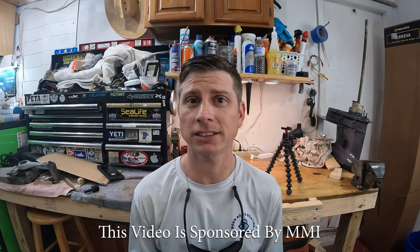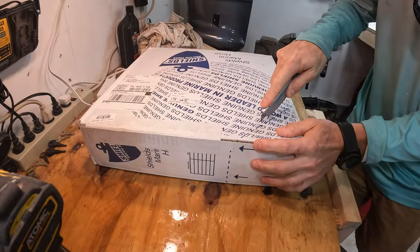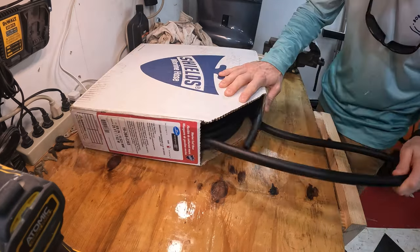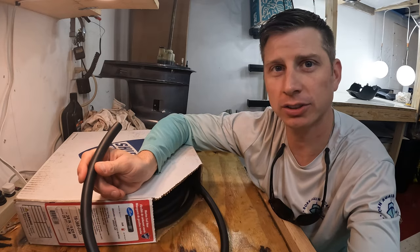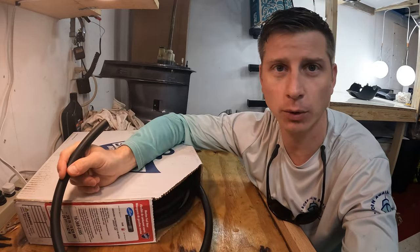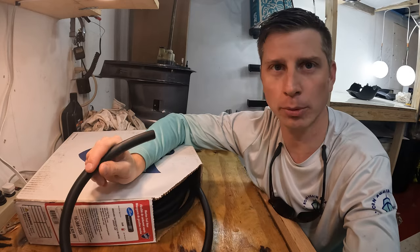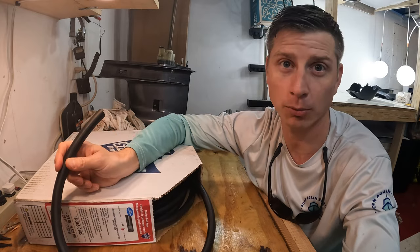We've had a few people ask if I would share my MMI story and experience, and then MMI actually reached out and asked if I would be interested in answering a few questions in a video for them. So I was like, sure — I can share my story, answer some questions people have about the school, and at the same time we'll be installing this fuel line into our Key West project boat. So it'll be story time, questions and answers, and doing a little bit of work. First thing we need to do is go to Home Depot and get some special sauce.